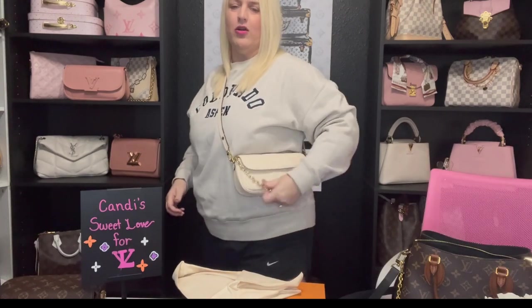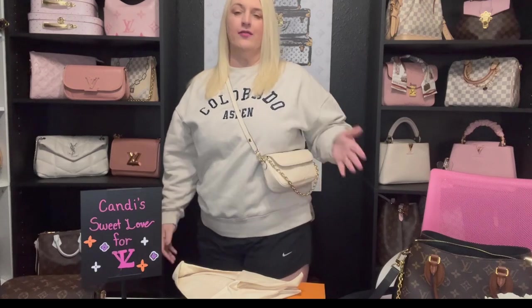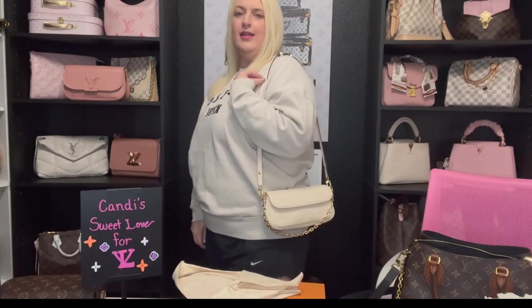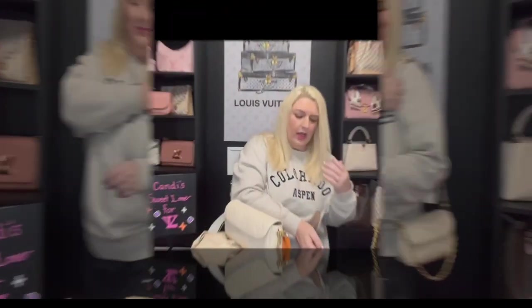I already have it adjusted to its longest length, so here it is crossbody with no extenders — which is why I will not be wearing the bag crossbody without extenders. A lot of people are okay with their bags being up this high, but I am not. Here it is as a long shoulder bag at its longest length with the chain hanging down — I think it's super cute like that. I'm going to put some extenders on and show you guys that next.